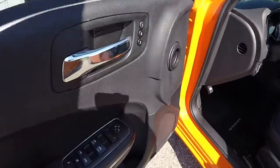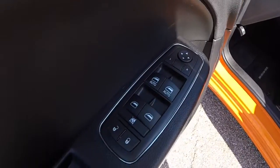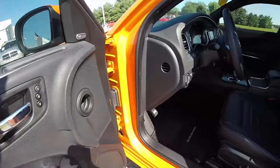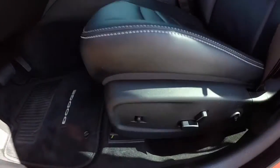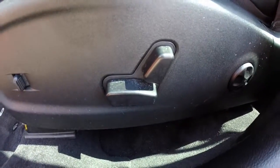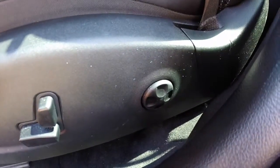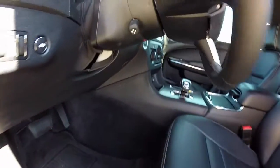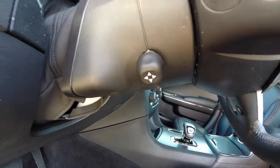Let's take a look at the interior. Inside we have power heated mirrors, windows and door locks. We have two driver memory settings for the mirrors, tilt and telescoping steering wheel, adjustable pedals, and seat position. It does have an 8-way power driver and passenger seat with 4-way adjustable lumbar, as well as a power tilt and telescoping steering wheel.